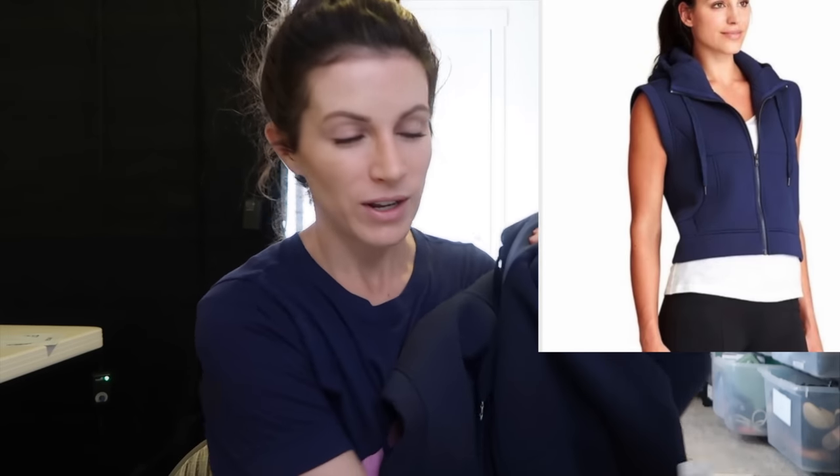This is a brand new with tags Athleta Fuse vest. I thought it was really cute — it's a full zip navy blue. It retails for $89, so even if it only flips for around $30, I'm pleased with that considering I didn't hardly pay anything for it.